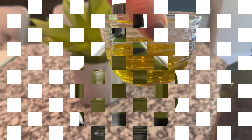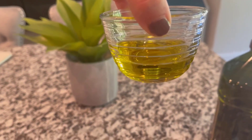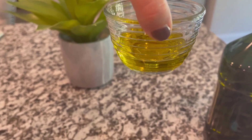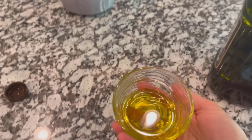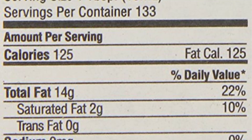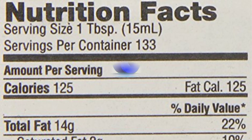I might not use it straight for dipping bread, but I make really punchy salad dressings and it totally blends into the background. I also make a chili oil where you pour hot oil over chili flakes and scallions, and it sizzles up. Plus, at about a quarter per ounce, it's the best value buy on this list.